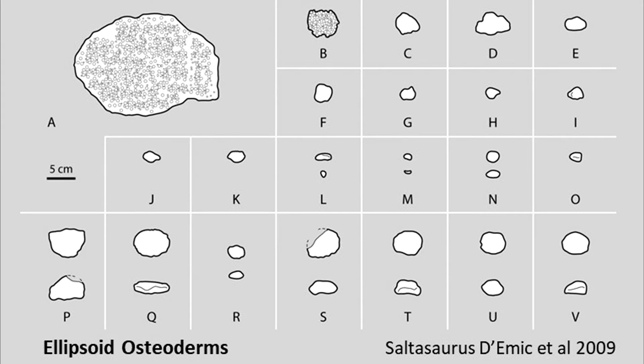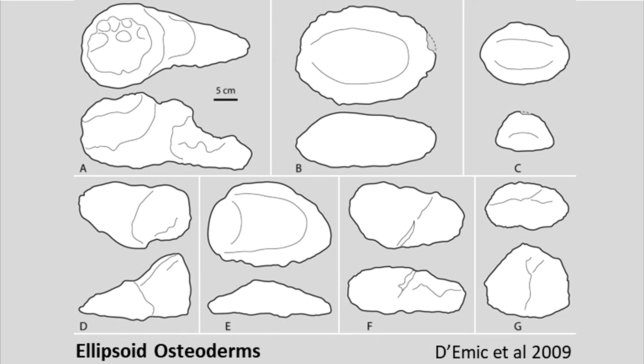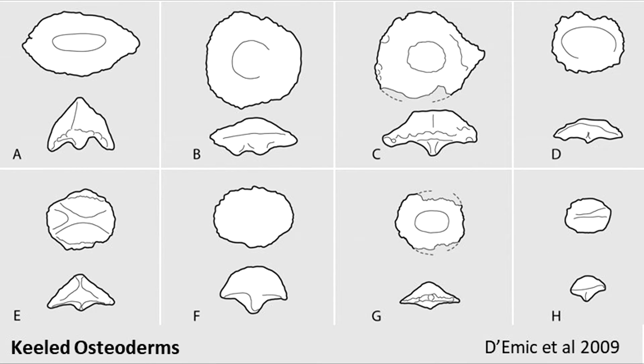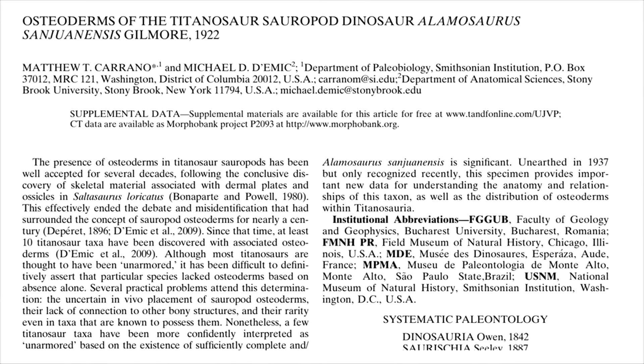Osteoderms used to be really exciting for me when it came to titanosaurs, but are a little less so now. As far as I'm aware — someone correct me if I'm wrong — only one paper, Carano and Diamek in 2015, described osteoderms attributable to Alamosaurus.